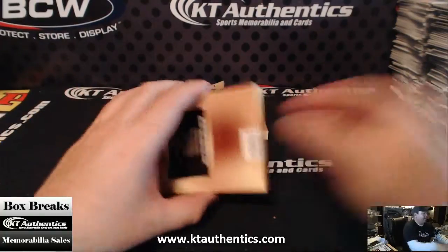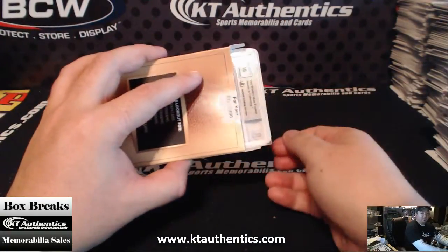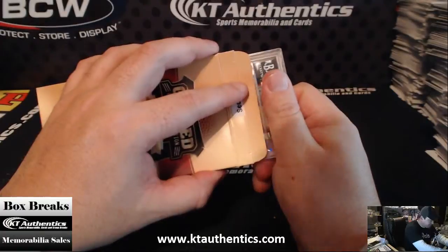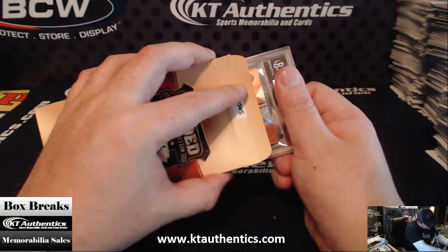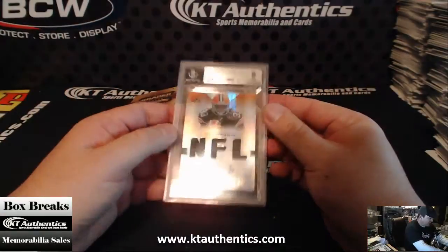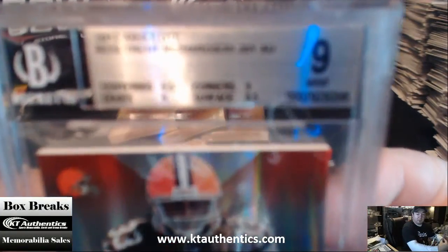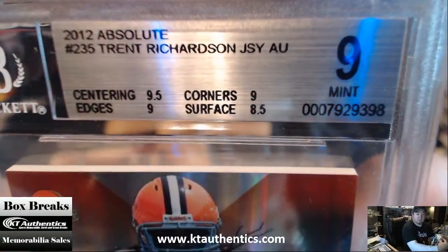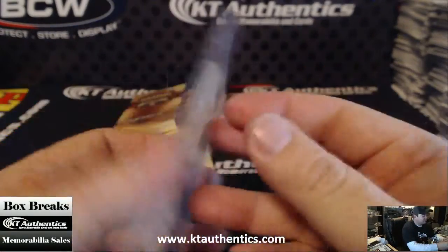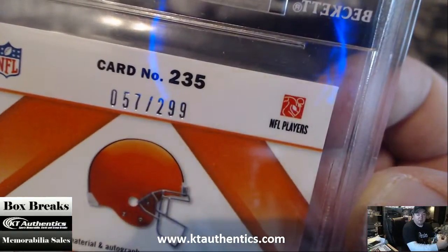Silver label. It's got a 10 autograph — it's kind of a good card. 910 Trent Richardson. Absolute surface is the thing that got bad on this, not sure what on the surface though. 57 of 299. This will be a good card in 2013.